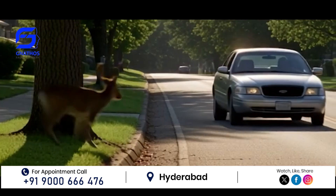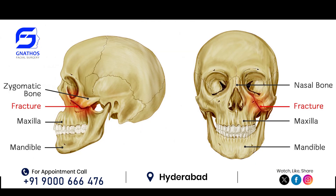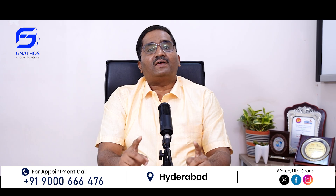As someone meets with an accident or accidentally injures the face, they may have a facial bone fracture. Now, depending on the type of the facial bone fracture, the patient may have some symptoms.